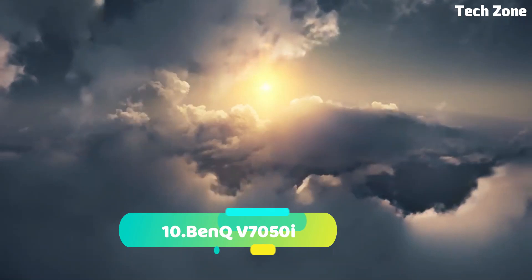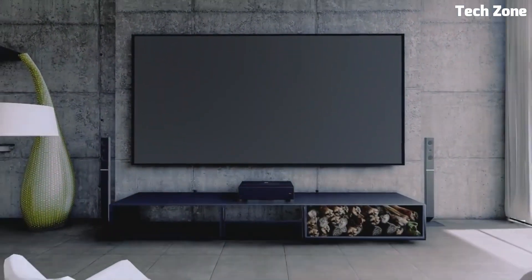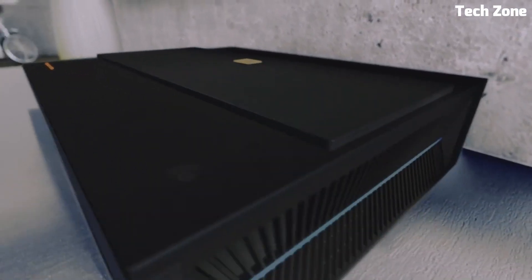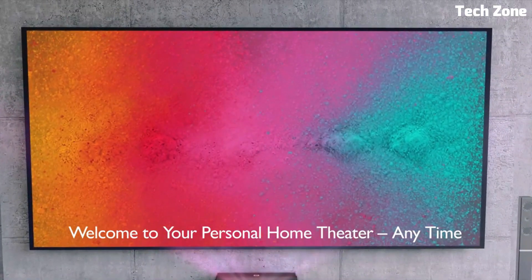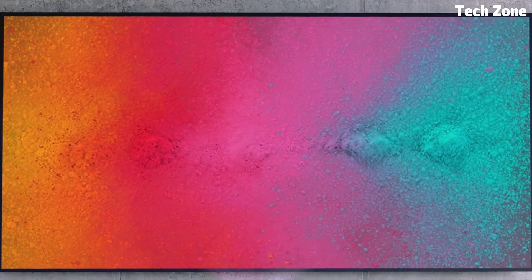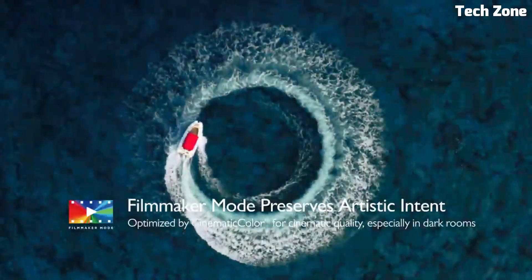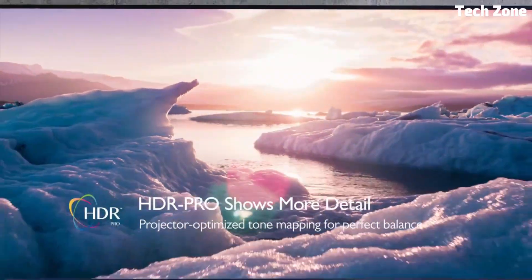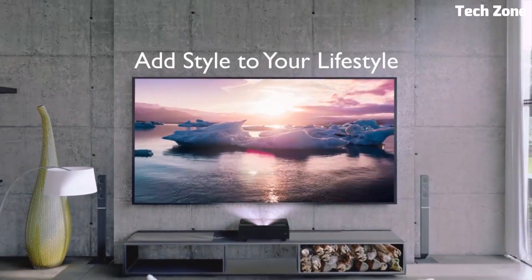Number 10: BenQ V7050i. This is an advanced multimedia projector designed to elevate visual experiences. With a high-resolution display and innovative image processing technology, it delivers stunning clarity and vibrant colors. Its versatile connectivity options ensure seamless integration with various devices, while the user-friendly interface simplifies operation. The projector's sleek design complements any environment, making it ideal for both professional presentations and home entertainment. Offering a blend of performance and style, the BenQ V7050i redefines projection with its superior image quality and modern features, setting new standards for immersive viewing and captivating audiences.